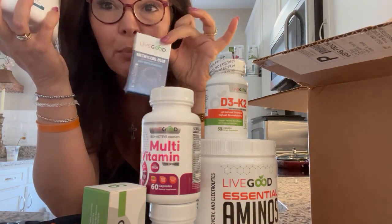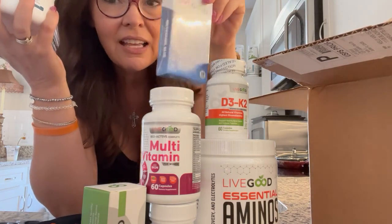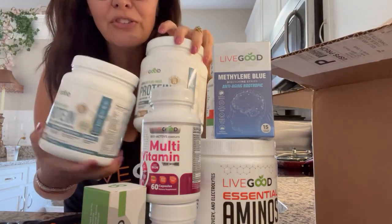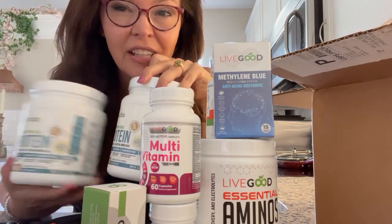And look — the new Tropic, brand new product that LiveGood came out with. The internet is going all blue with this new Tropic. Perfect. And two jugs of protein, because I love this vanilla protein. This was my first love.